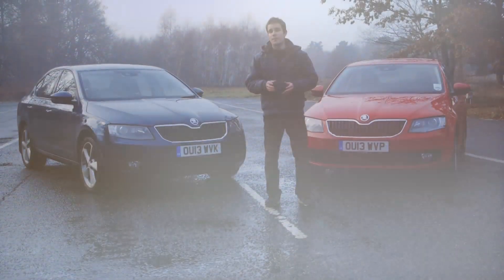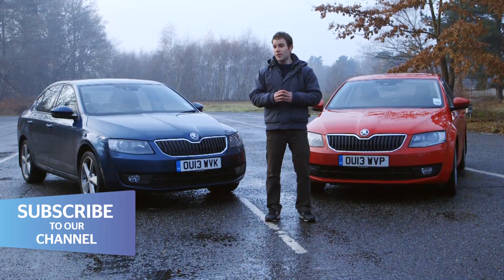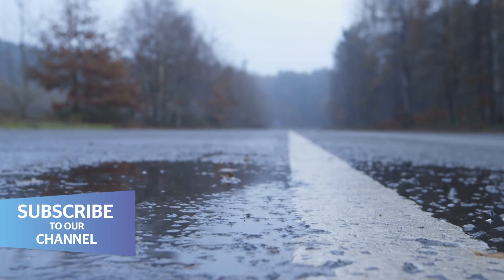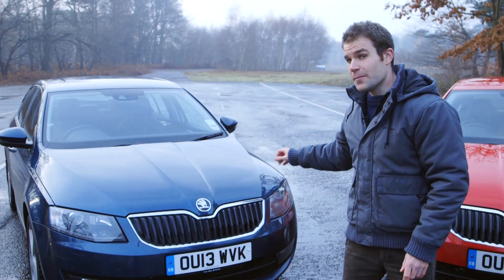You can trust a best buy tire because Which? testing is independent, unbiased, and above all the most thorough available. That's why on wet slippery roads like these, I'm glad I'm not taking this car home.